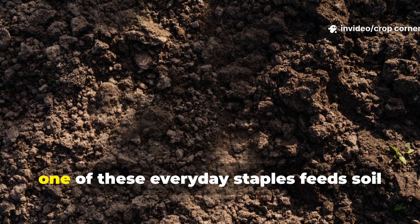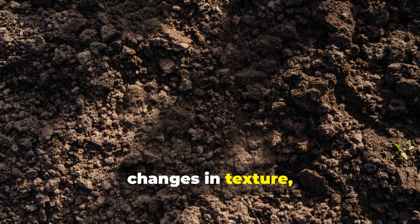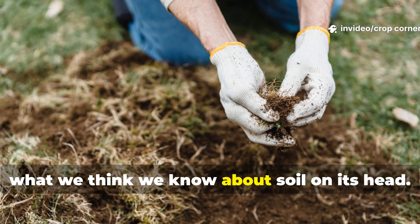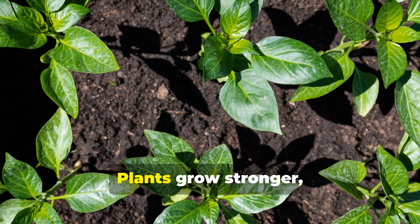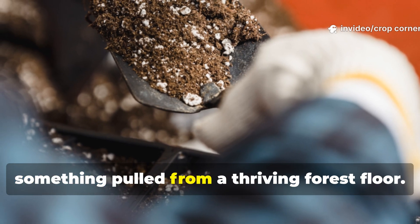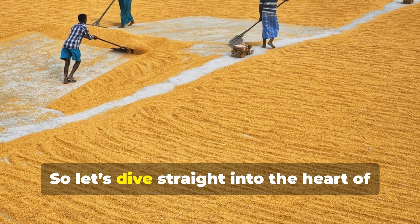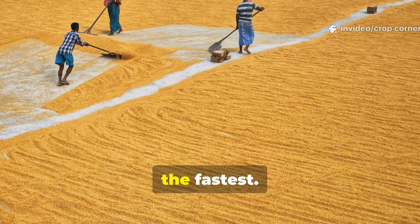When put to the test, one of these everyday staples feeds soil microbes so quickly that gardeners see changes in texture, smell, and plant response in only a few days. Here at Crop Corner, we love the kind of experiment that flips what we think we know about soil on its head. Let's dive straight into the heart of this test and uncover which ingredient truly fuels your soil's biological engine the fastest.